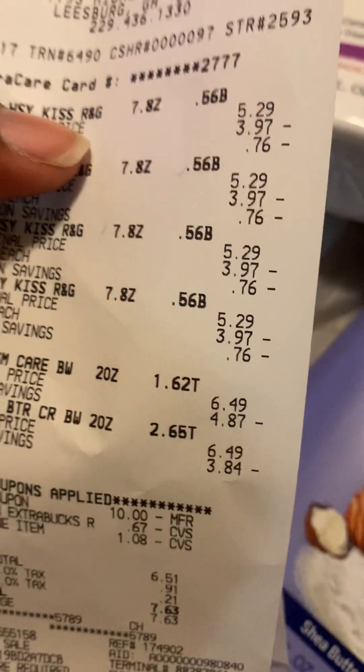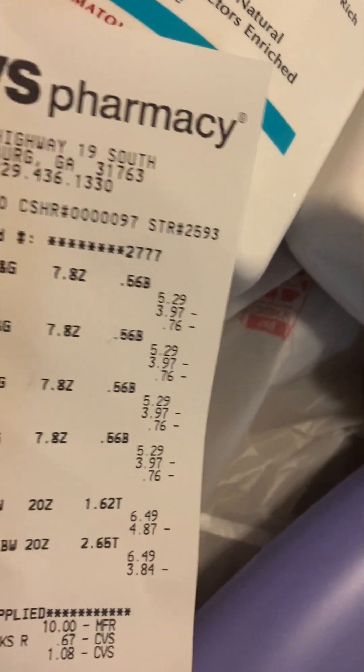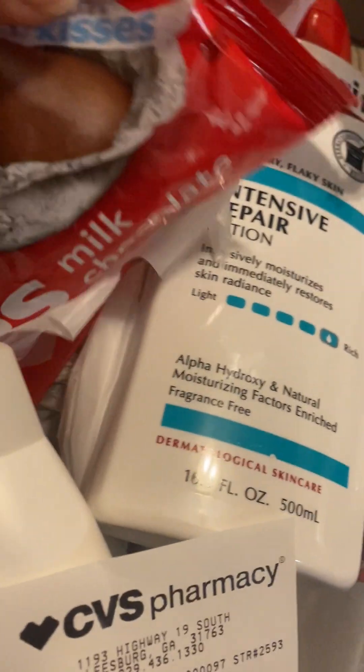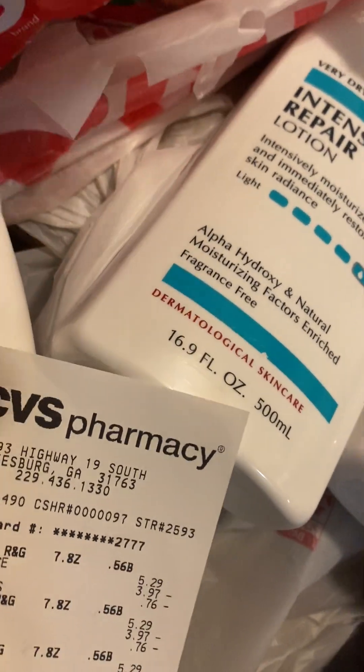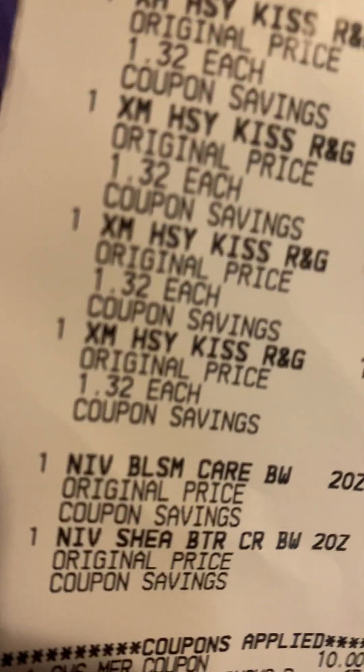They had Hershey Kisses candy marked down. They don't mark their shelves down or update their signage like they should in the stores - it said fifty percent off on the shelf but it was actually seventy-five percent when I went last week, and yesterday it was ninety percent off. So they're not on their game at that store. I got some for my sweet tooth - they were a dollar thirty-two cents each and I got four bags. Then I got my Nivea of course, and these body washes are six dollars and forty-nine cents each.